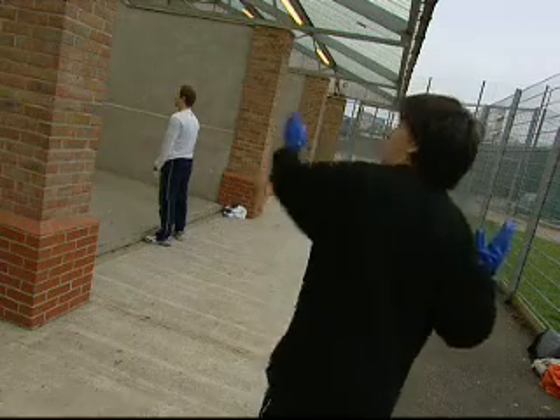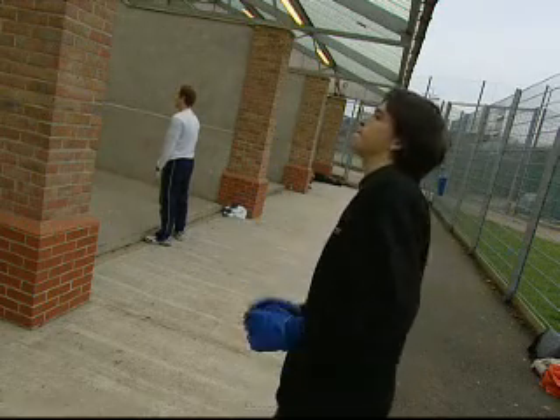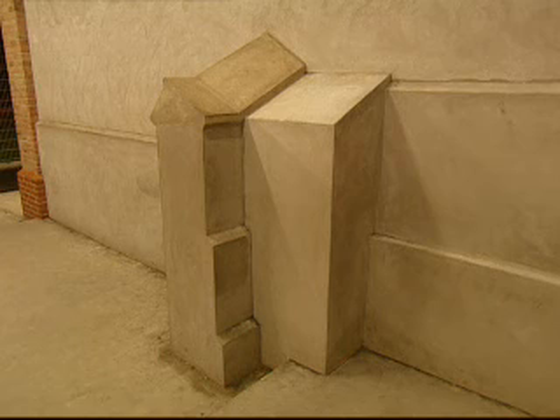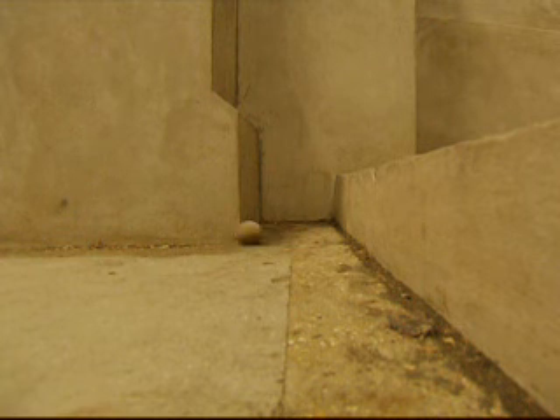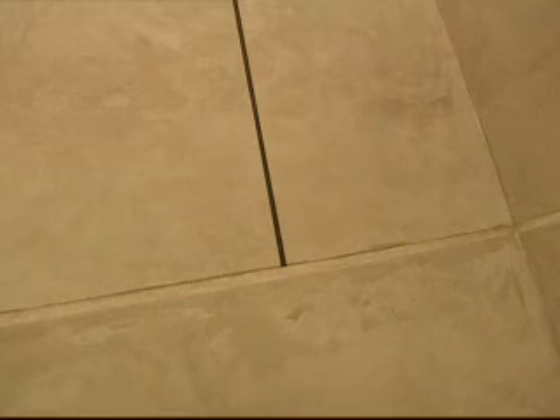And their exposure begins with the basics of the sport. Eton Fives takes place on a very unusual three-sided court. On the left-hand side, there's a shoulder-high projection called the buttress. At the bottom of this, there's a small space called the dead man's hole, which makes a natural target for players trying to kill a rally. The walls have sloping edges, and the court is divided by a step into an upper and lower playing area.